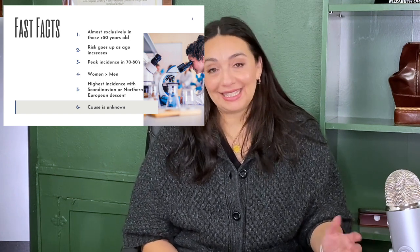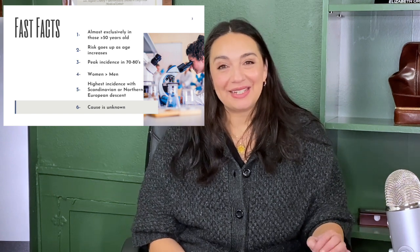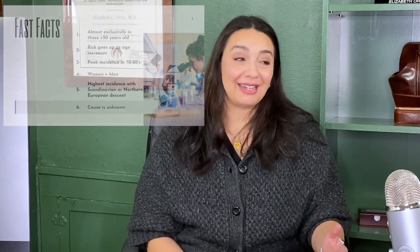The big question: why does this happen? Well, like most autoimmune conditions, I don't have a good answer for that. And in fact, when it comes to PMR, we're a little bit behind as far as really understanding even what's going on with the immune system. We're still at the point of research where they're looking at what exactly does the immune system look like in someone who has PMR.